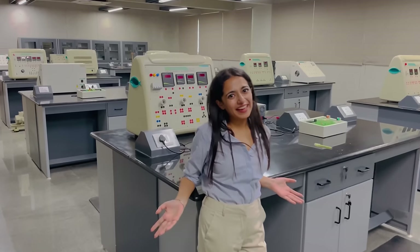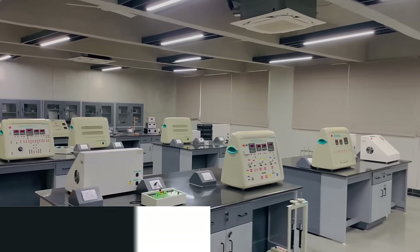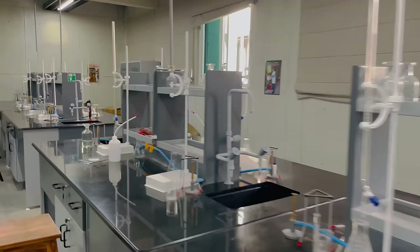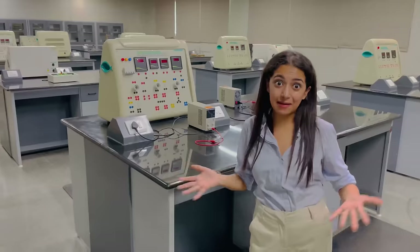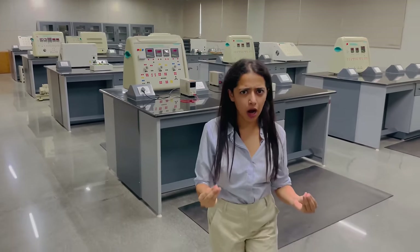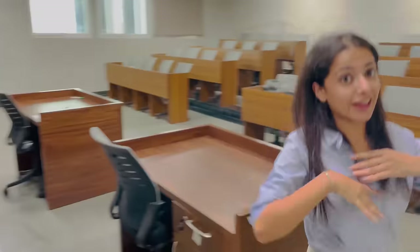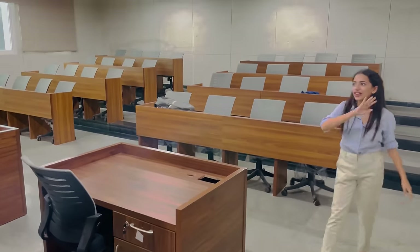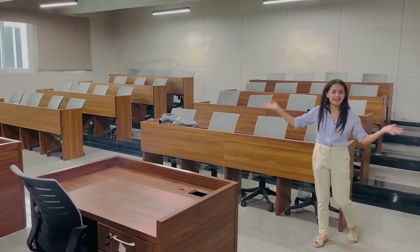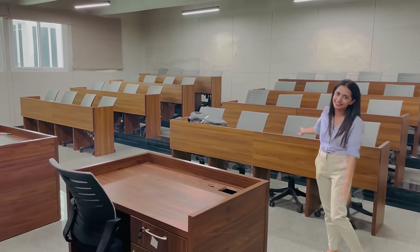We are now in the Edison Lab for all the B.Tech and engineering students — they have all kinds of science labs. This is the physics lab named after Thomas Edison. The best part of this lab is that with the practical side also comes the theory right there with just a little distinction, so you don't have to move anywhere else — you can do the practicals and then do the theory right here.